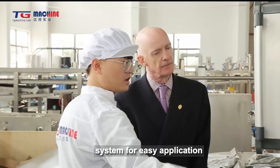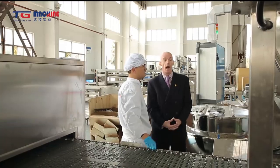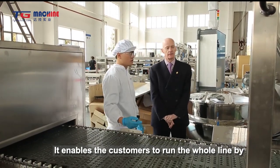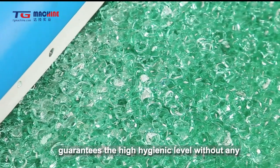The whole biscuit line includes dough mixers, lamination machines, rotary molders, rolling and cutting machines, dough sheet relaxing machines, oven feeding machines, ovens, and biscuit sorting machines.